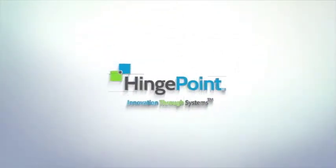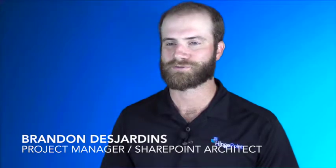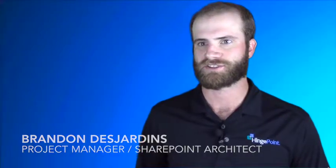My name is Brennan Desjardins. I'm a project manager and SharePoint architect at HingePoint. You're managing your data in spreadsheets right now — that's probably not the best option for you. A spreadsheet is essentially just a dumb piece of paper that you're writing on.